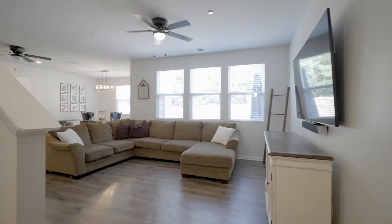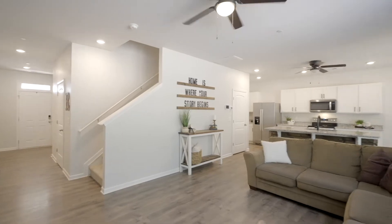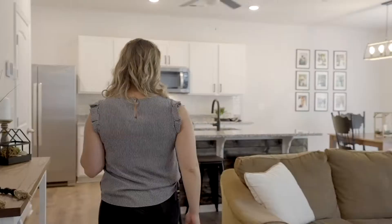When you walk into the living room you're immediately welcomed with large oversized windows, lots of natural light, and an open concept flow right into the kitchen.